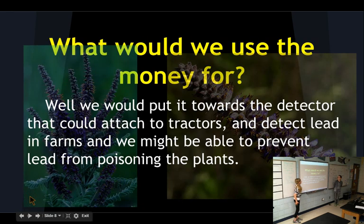What would we use money for? We would put the money towards the detector that could attach to tractors and detect lead in farms, and we might be able to prevent lead from poisoning the plants.